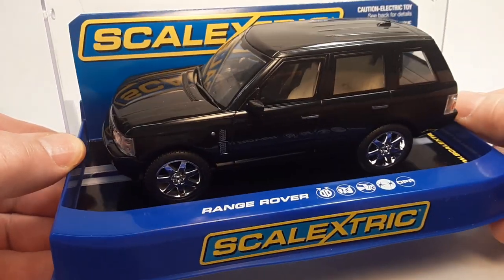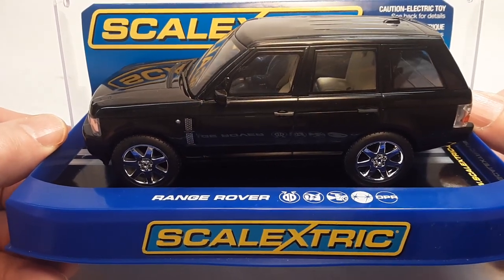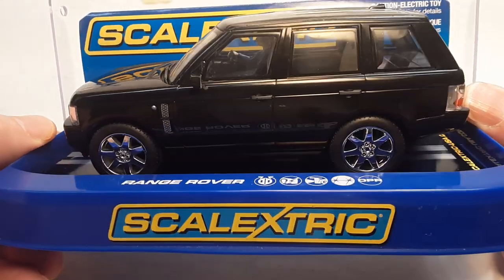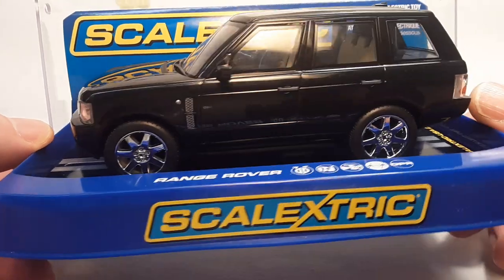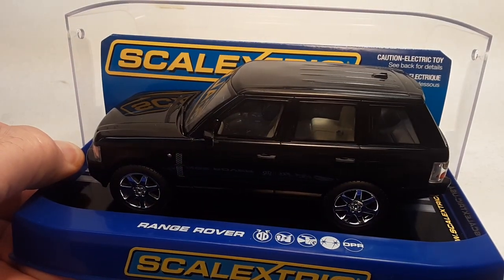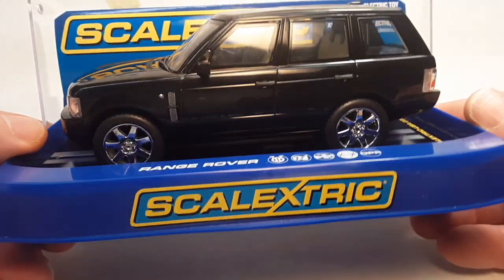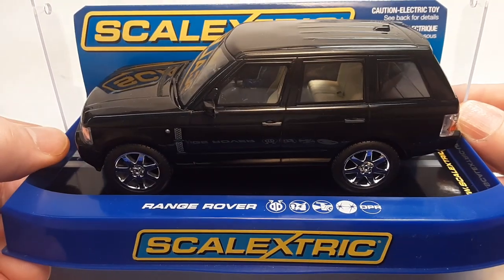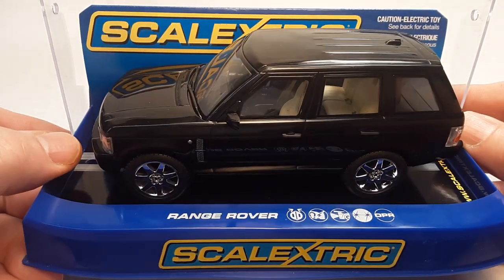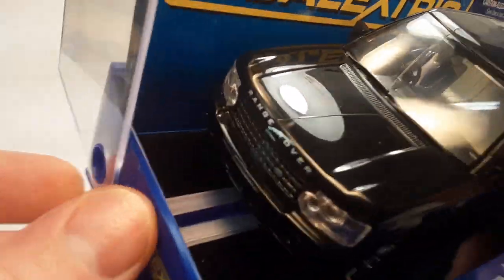Now before it was called Scalextric, it was Scale X, introduced in 1952. After that, he sold out to Hornby. So in 1956 there was a slight dip in sales and popularity.